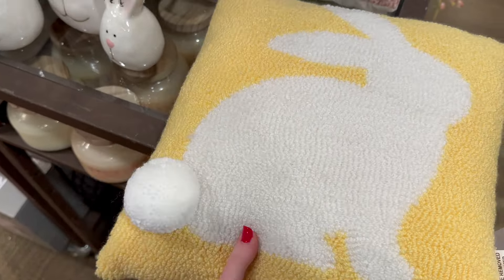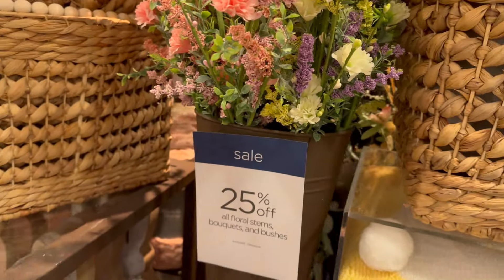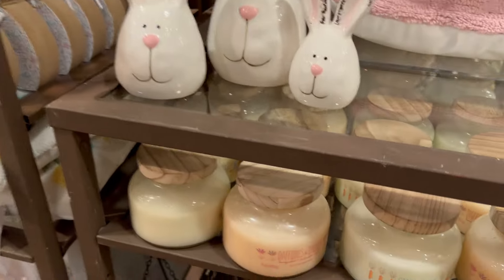These stems right here are really pretty — I love this pink one, but they do also have a purple one with some greens and yellows mixed in. Definitely perfect for spring, and these are $9.99.